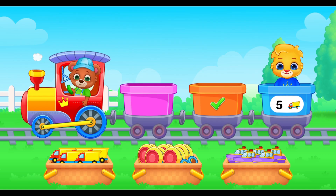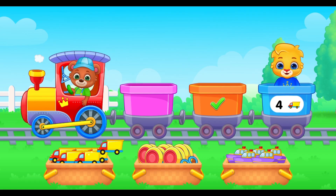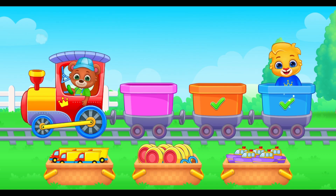Next, five toy trucks for number five. Help me load the train. Five. Four. Three. You did it.